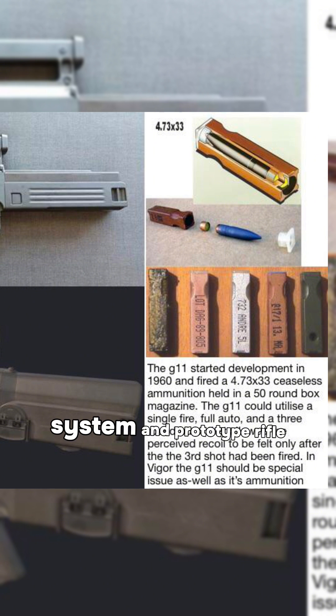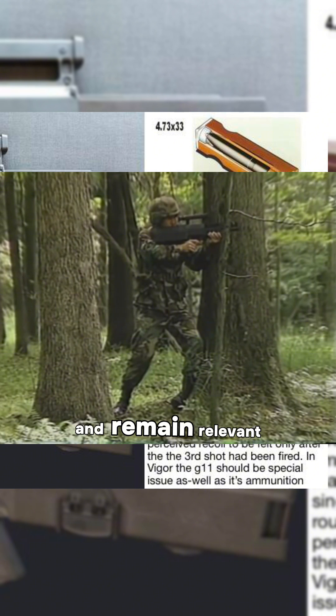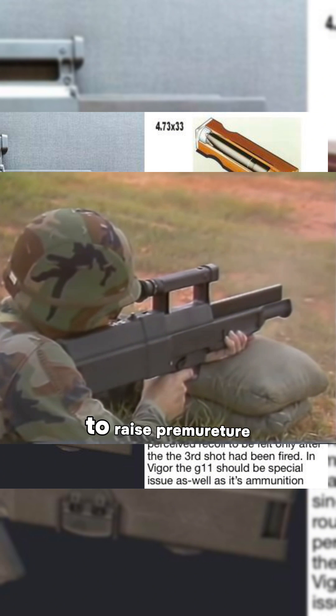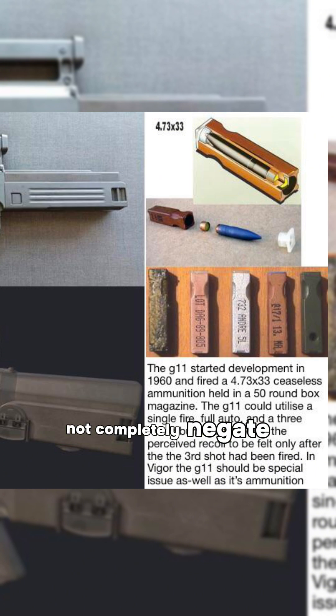HK's novel caseless system and prototype rifle expanded small arms capabilities and remain relevant today, with caseless ammunition research ongoing — though we've only managed to raise the premature ignition temperature, not completely negate those issues.